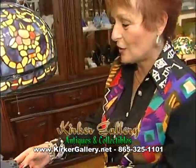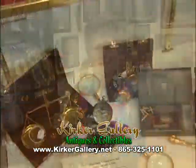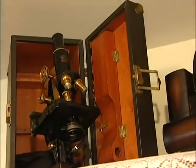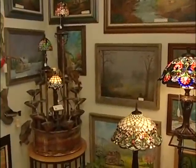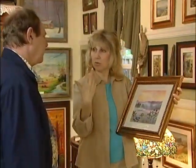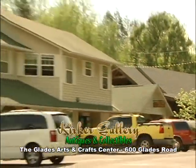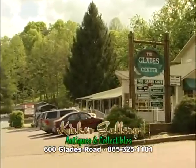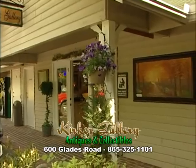We have wonderful things in our gallery — we even have a few antiques. So come visit us at the Kirker Gallery. The Kirker Gallery antiques and collectibles is located in the Glades Arts and Crafts Center on Glades Road in the Arts and Crafts community in Gatlinburg.